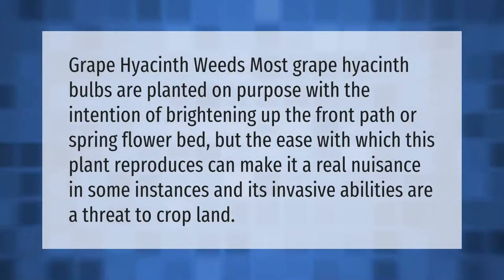Most grape hyacinth bulbs are planted on purpose, with the intention of brightening up the front path or spring flower bed. But the ease with which this plant reproduces can make it a real nuisance in some instances, and its invasive abilities are a threat to cropland.